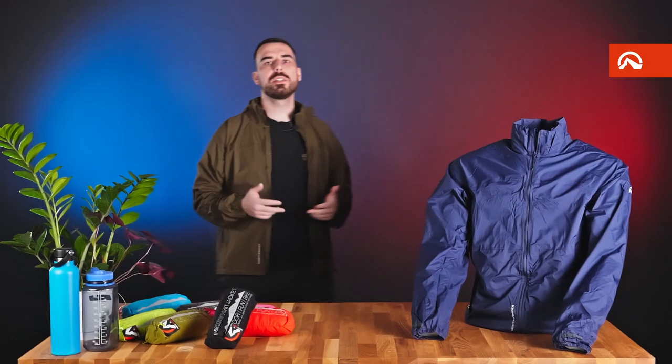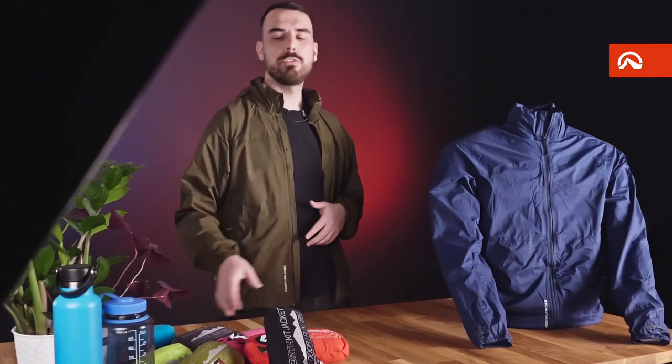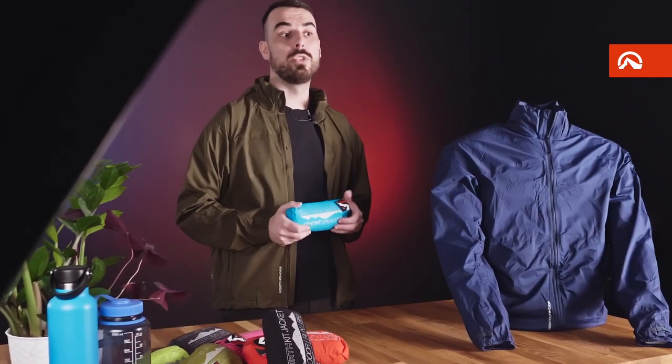In the mountains and on trips around the world, we are often dependent only on what we have on us or in our backpack. At Northfinder, we have therefore come up with a solution in the form of NorthKid Stowable Jackets.